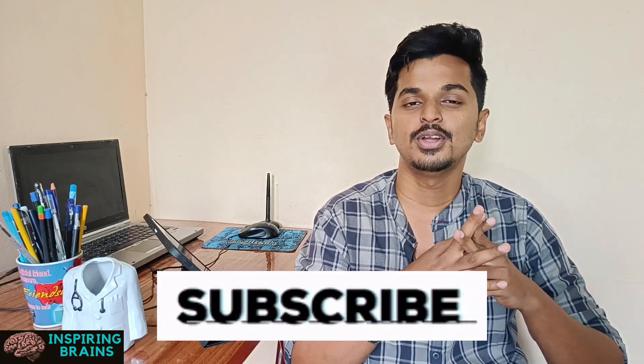Before going into this video, welcome to my channel Inspiring Brains. This is Hari, completed Physiotherapy, currently doing third year MBS and a part-time biology faculty. NCRT is always the Bible — the Bible of NEET.